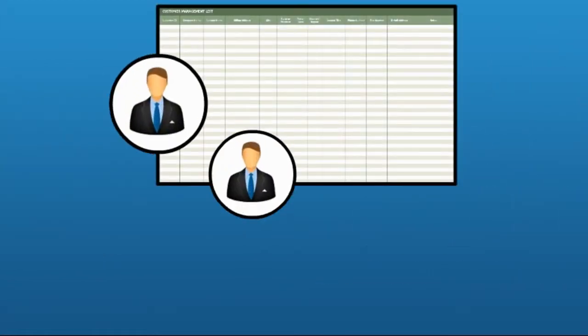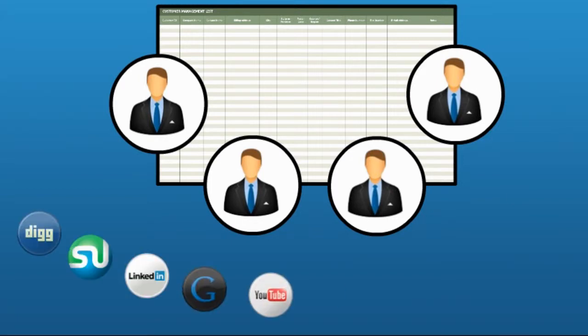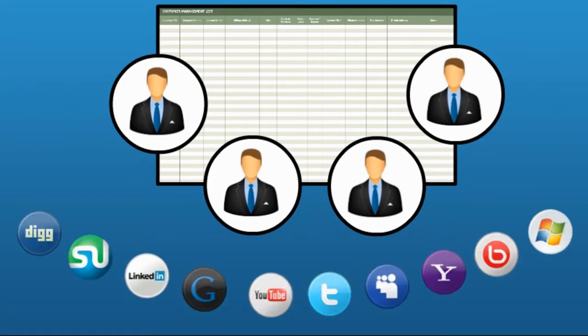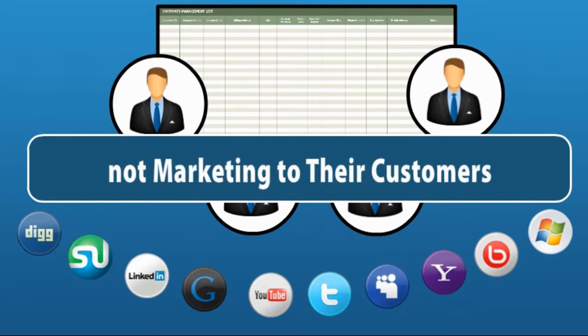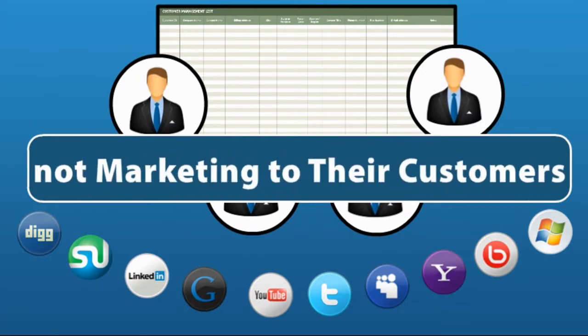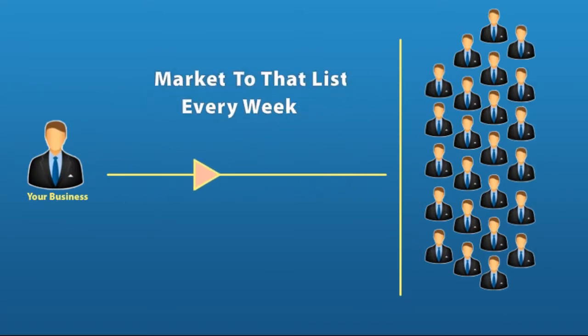But first — you know the importance of having a list of your current customers, but do you have them in a place where you can communicate with them? Most businesses don't, and if they do, they're still not marketing to their customers. And I think that is the number one mistake business owners are making. It's a fact: you must have a list of customers and market to that list every week.